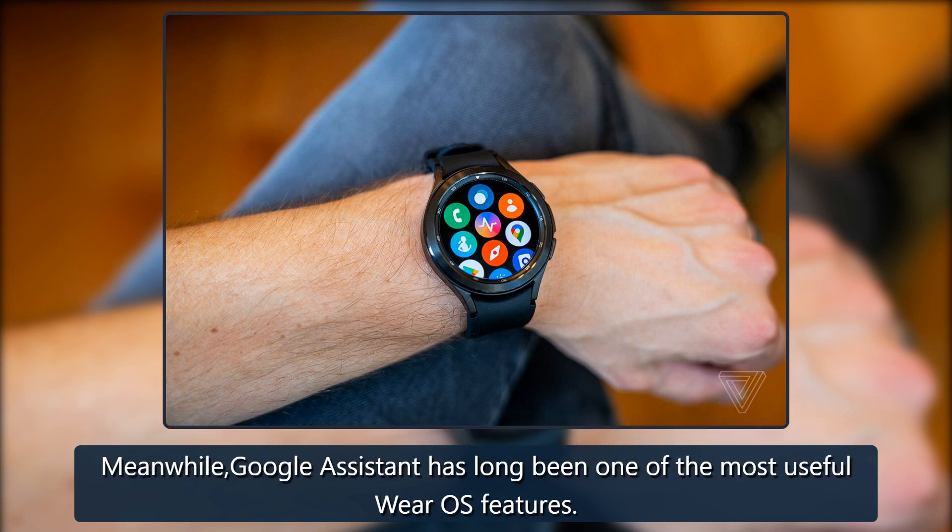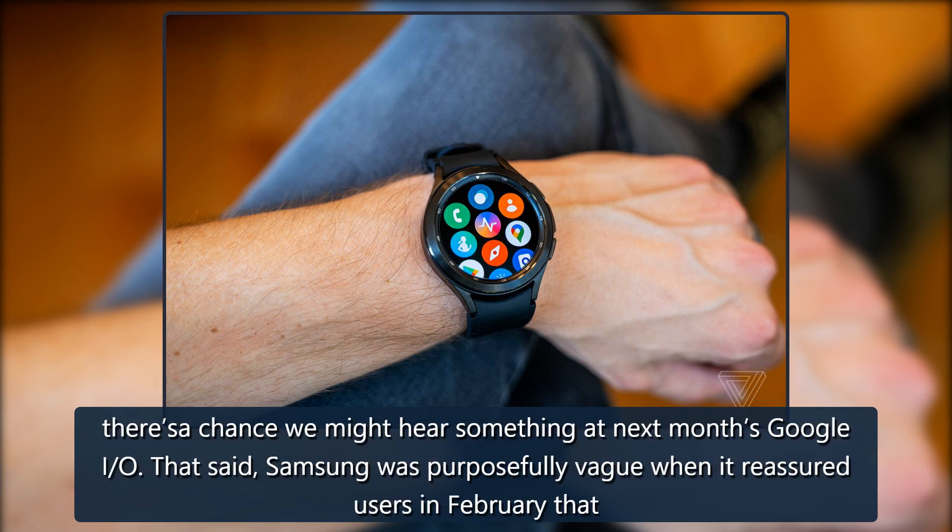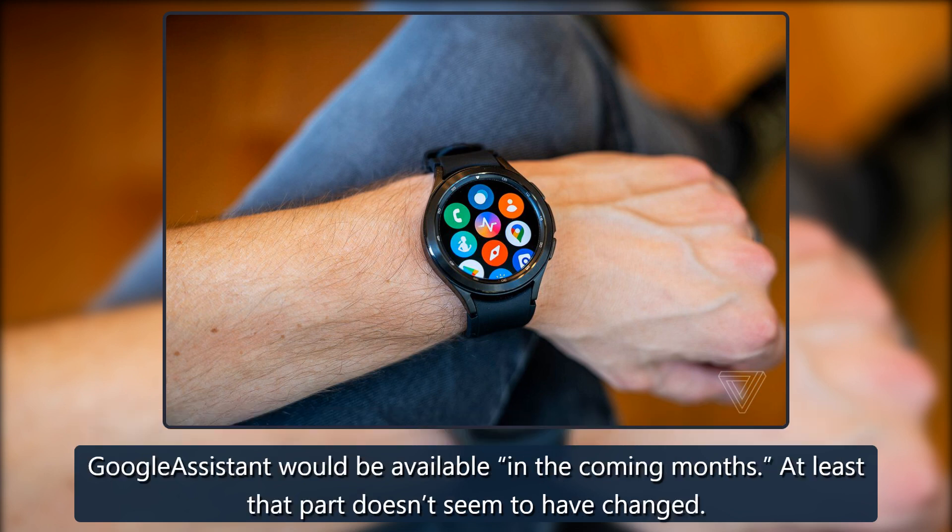Meanwhile, Google Assistant has long been one of the most useful Wear OS features. These are major reasons why Google Assistant's arrival on Wear OS 3 is one of the most anticipated updates for the platform. While it's not coming today, there's a chance we might hear something at next month's Google I/O. That said, Samsung was purposefully vague when it reassured users in February that Google Assistant would be available "in the coming months."